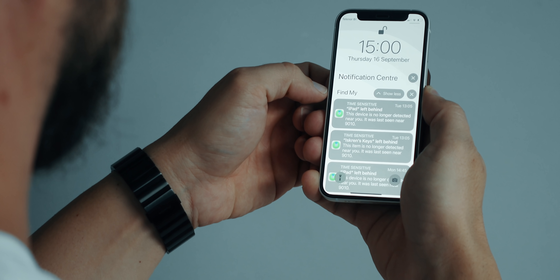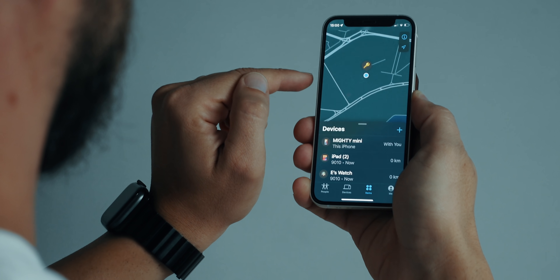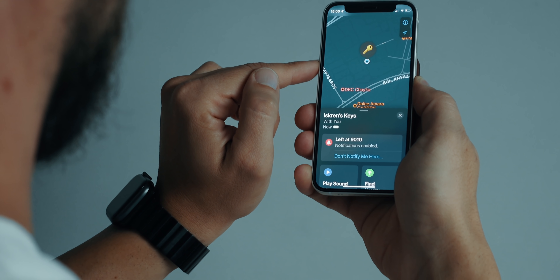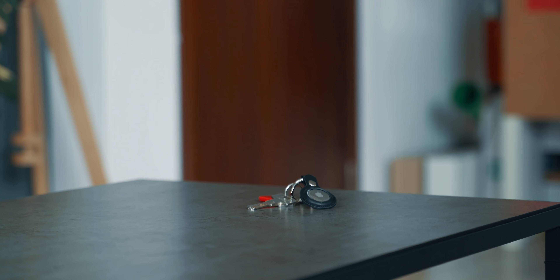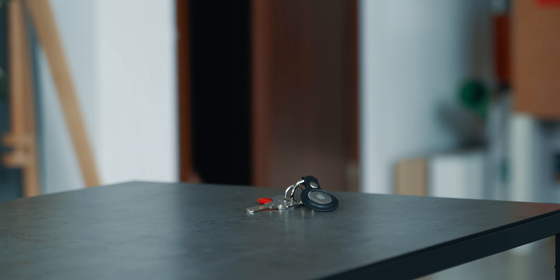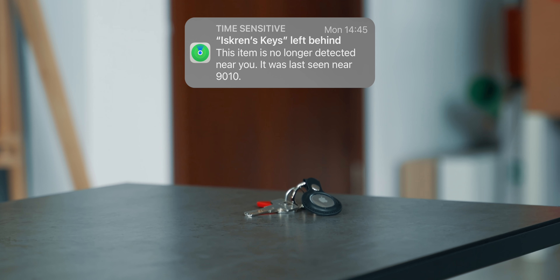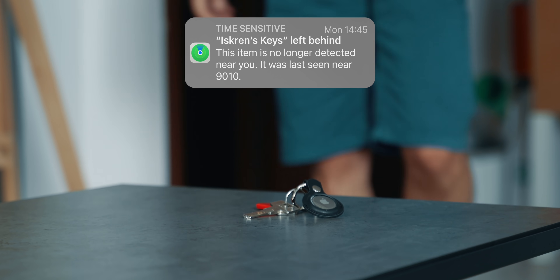Another feature that I welcome with open arms in iOS 15 is the left-behind notification option. This is a separation notification that lets me know if I have left my tablet at home or forgotten my keys, which might be a huge deal for people who commute a lot. Imagine going home or getting to work only to realize that your keys were left behind. This feature should work with AirPods too, but I can't get it to work with mine for some reason.